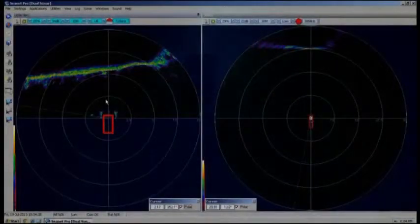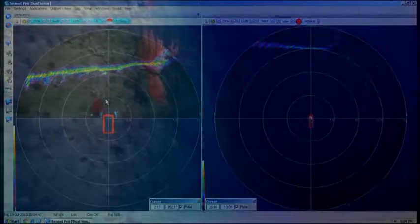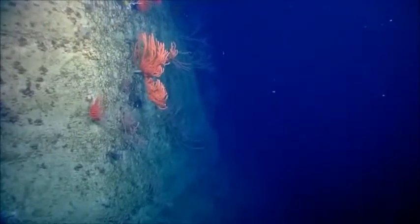The other cool thing we're noticing is that on the ROV sonar — for those of you back on shore — you can actually see the bamboo corals sticking off of the wall face in the sonar, which is pretty cool from my perspective.